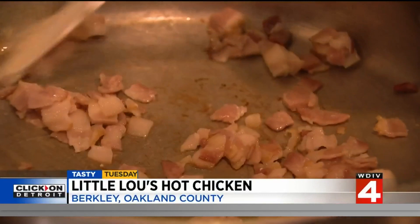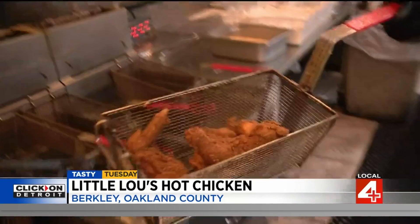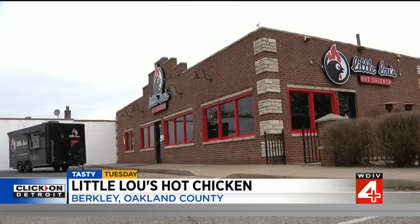It started in June of 2021 with a food truck run by two good friends — a side hustle they quickly realized could really take off. There is no really great Nashville-style hot chicken out there in this area. Nobody's doing it from scratch, everything fresh to order. But that's exactly how Eric Hitchcock and Sean Wright are doing it at Little Lou's Hot Chicken on Coolidge Highway in Berkeley.